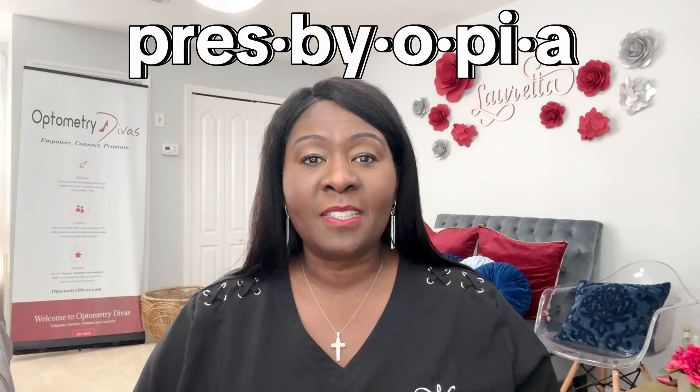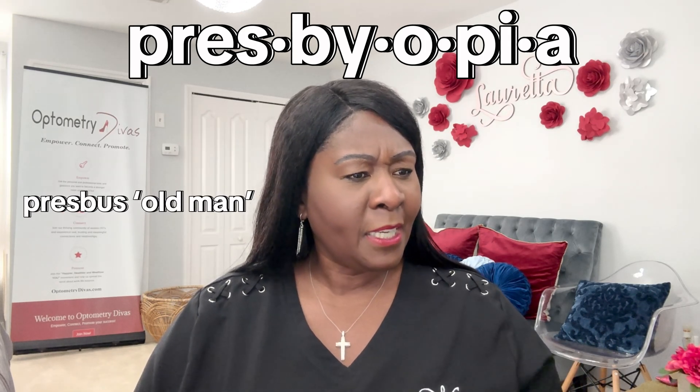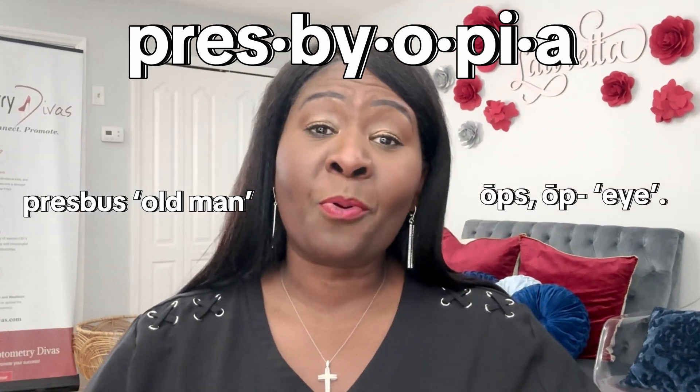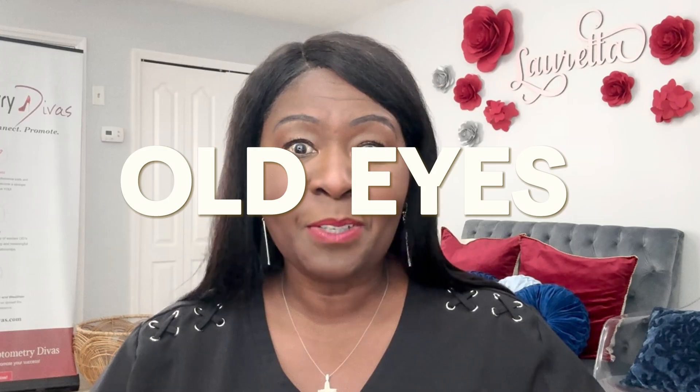What is presbyopia? The word presbyopia comes from the late 18th century modern Latin, from the Greek word presbys, which means old man, and the word ops, which means eye. So the word presbyopia literally means old man eyes or old eyes. That's all it means.